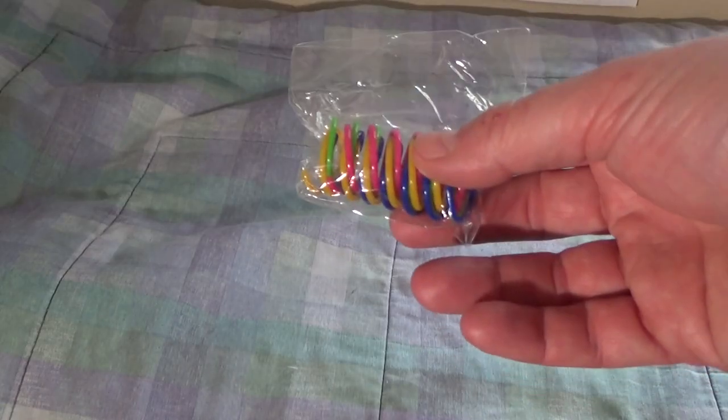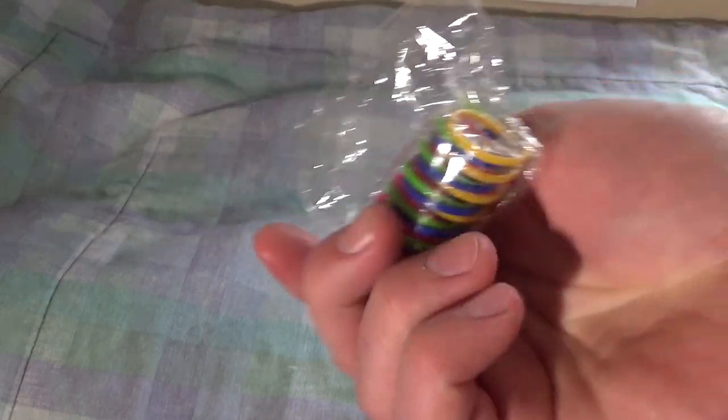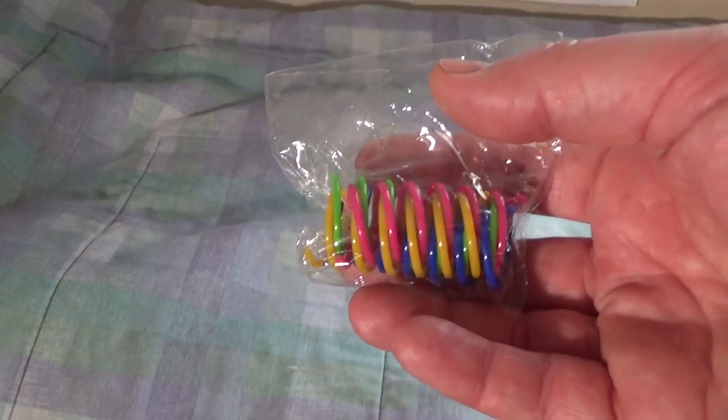Today Donnie and Fluff are going to be reviewing these little springs. These are the Cat Spiral Spring by Andaker. These were donated by another cat who is a fan of this channel, and these are one of their favorite toys. So we're going to see what Donnie and Fluff think of them.